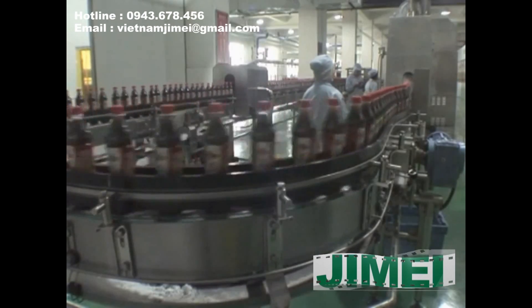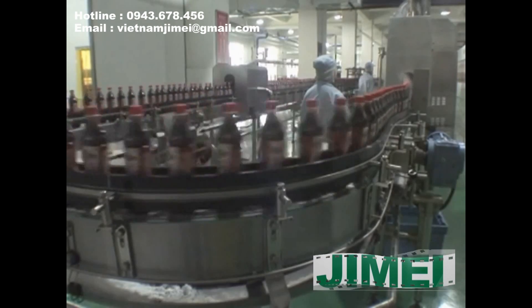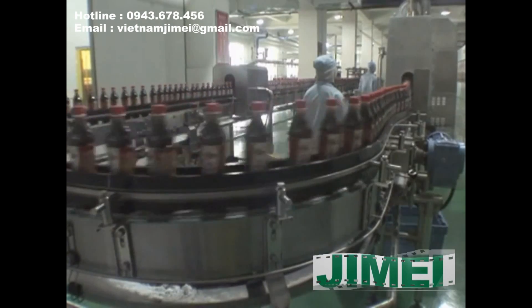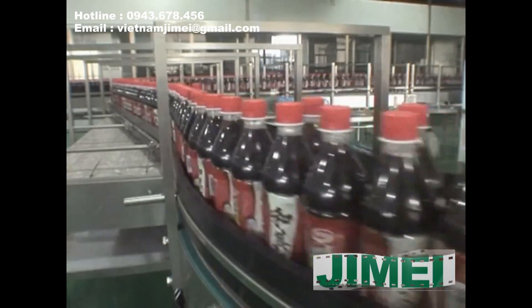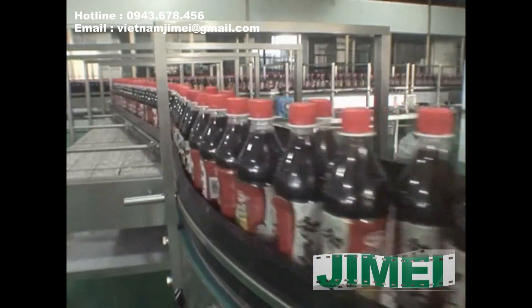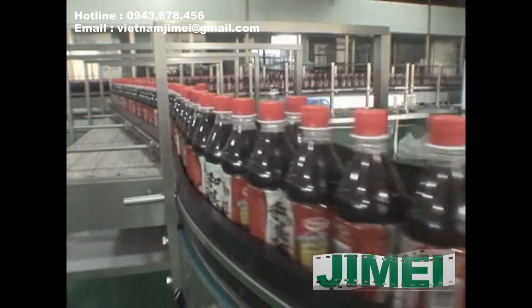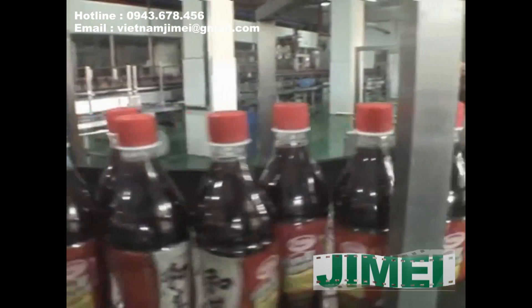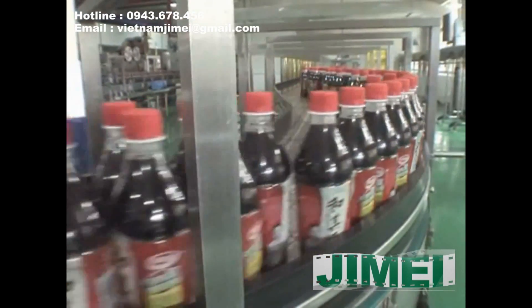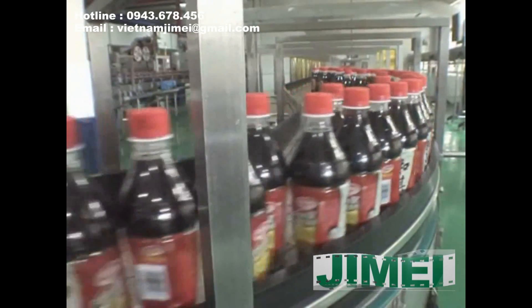GMAI packages have no pollution, which is beneficial to human health. Meanwhile, as the whole process of production, transportation, retail, storage, and consumption does not require cold chain equipment such as refrigerated cabinets, GMAI aseptic brick packs are naturally good for energy conservation and have positive significance for both protecting the social environment and reducing personal carbon footprint.